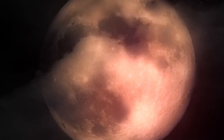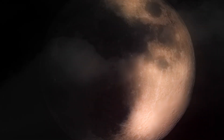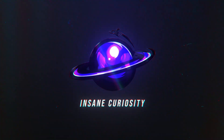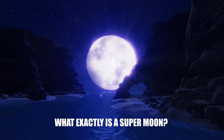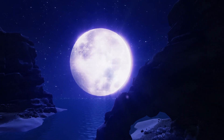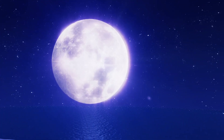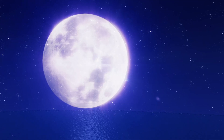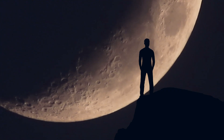In this video, we will go through some of the most common types of supermoons and what makes them so remarkable. The term supermoon has been recently popularized to refer to a phenomenon that occurs when a full moon coincides with the moon's closest approach to Earth in its orbit. During this time, the moon appears larger and brighter than it usually does, providing a spectacular sight for sky watchers.